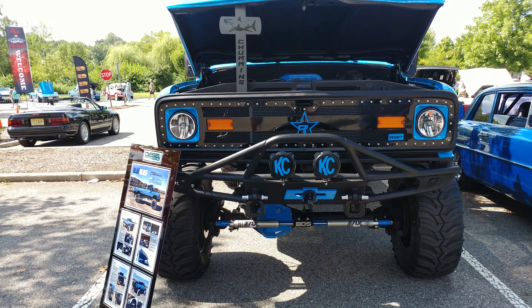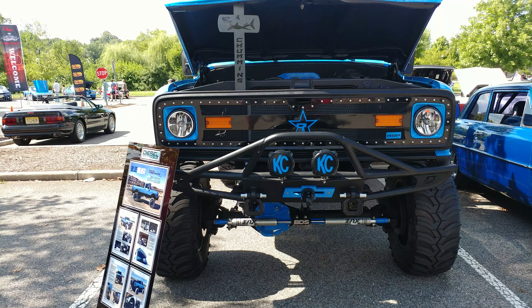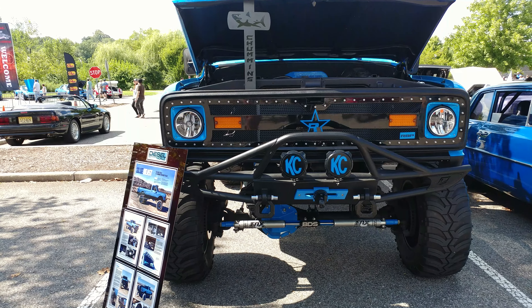1970 Grabber Blue Chevy C10 pickup truck, and somebody's had their truck in Diesel World. Let's see if we can get that full body shot.